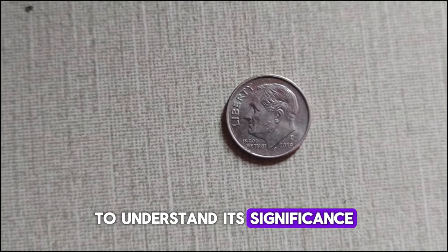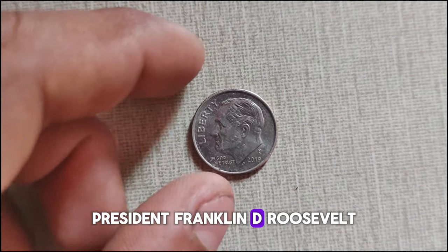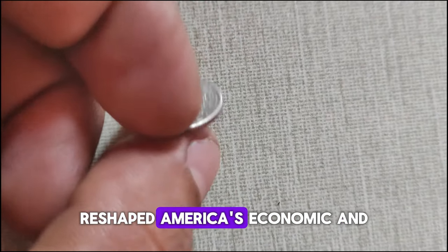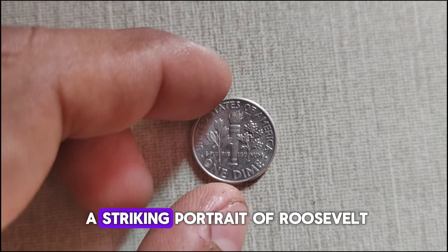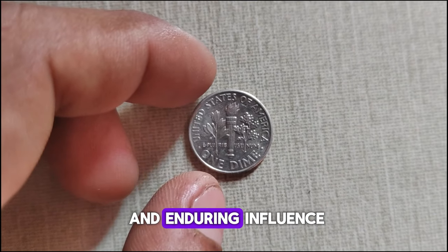To understand its significance, we must first look back at the legacy of President Franklin D. Roosevelt. Roosevelt's presidency during the Great Depression and World War II reshaped America's economic and social landscape, making him an icon of resilience and progress. The dime's design features a striking portrait of Roosevelt on the obverse, paying homage to his leadership and enduring influence.